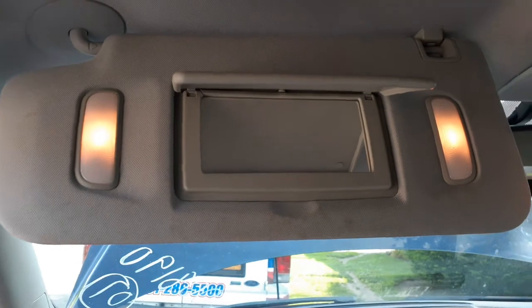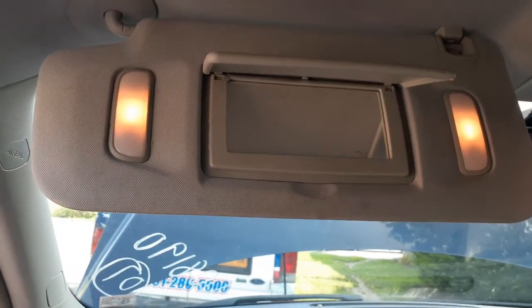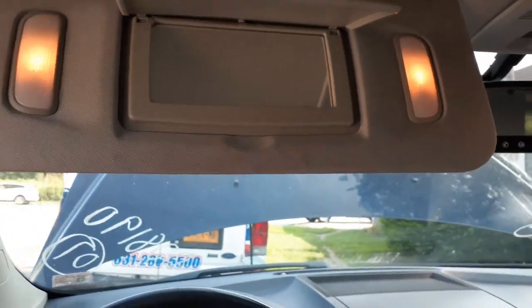Sun visors, left and right — a little dirty but they can be cleaned, definitely usable, no holes, no scratches, no rips, no tears. These are our sliders.